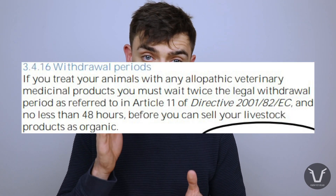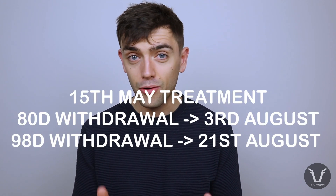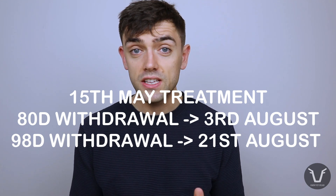This is especially sensitive if you're organic, because in the UK the withdrawal time for a given drug is typically twice the statutory legal standard. So if you're talking about a product like Click or Dysect — which have withdrawal periods of 40 or 49 days respectively — if you're organic, that goes up to 80 or 98 days respectively. If you treated lambs in mid-May, that takes you well into August before they can safely go for slaughter, which on some farms is going to be a real issue.